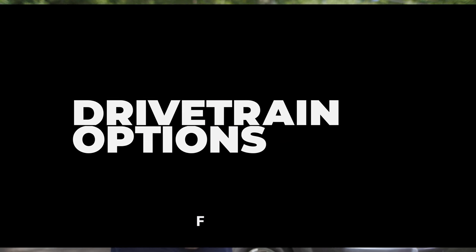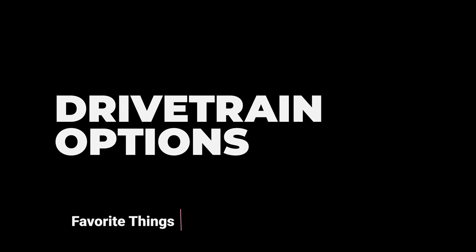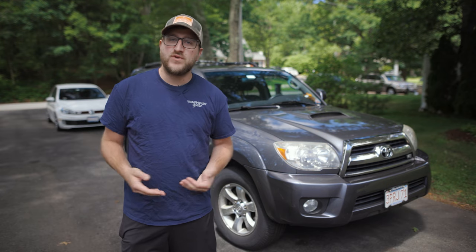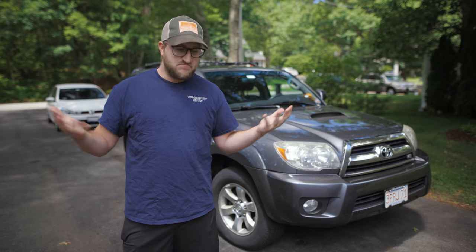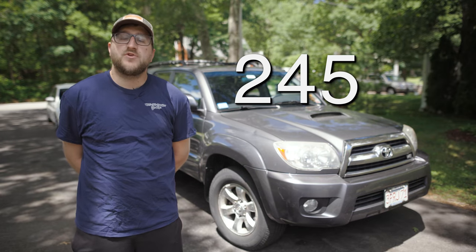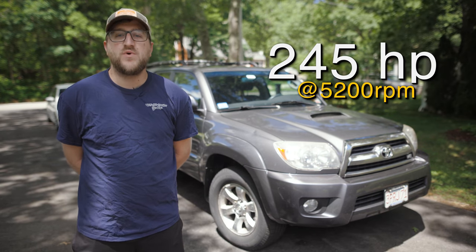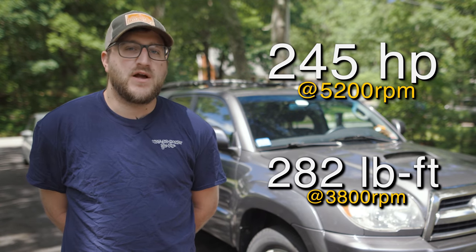First things first, I'm going to start out with my favorite thing about the fourth-gen Toyota 4Runners, and that is the drivetrain options. The standard engine on the fourth-gen 4Runners is the four-liter V6, the 1GR-FE, and that is perfectly adequate for most people. They're reliable and they make a decent amount of power, coming in at 245 horsepower at 5,200 RPM and 282 pound-feet of torque at 3,800 RPM.